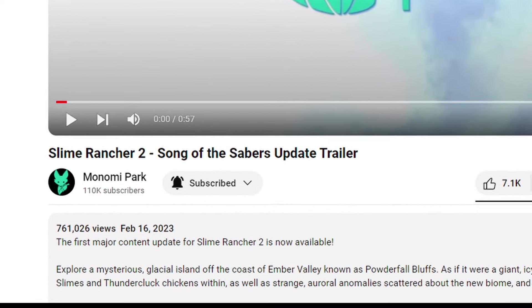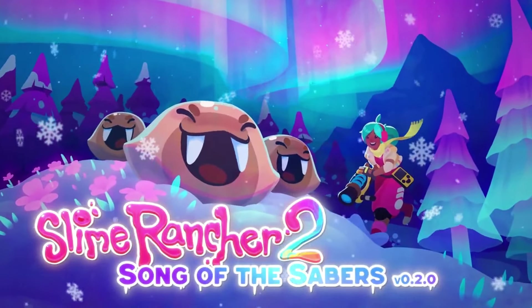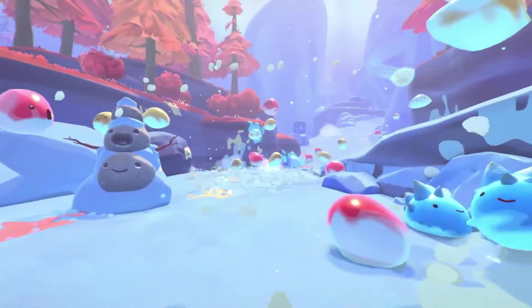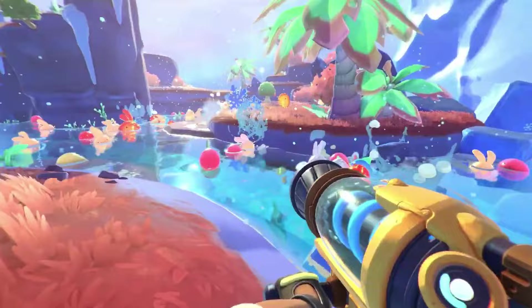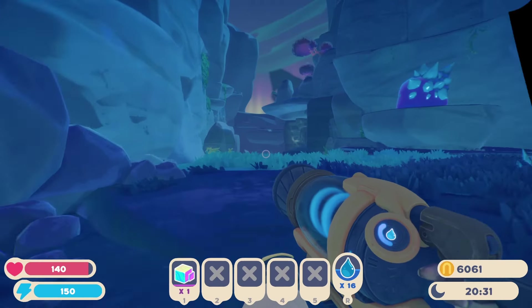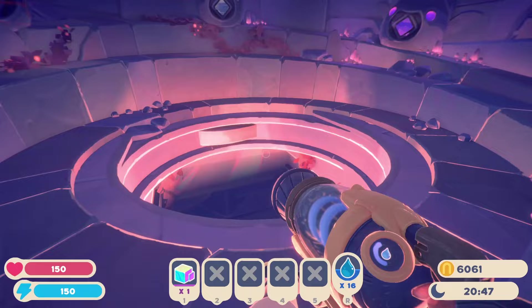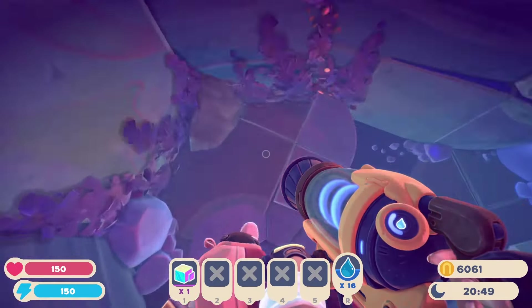On February 16, 2022, Slime Rancher 2's first expansion, Song of the Saber, was unleashed upon the world, ushering in a new era of exploration and discovery. Fast forward one year, and it's time to take an aesthetic trip back to this captivating expansion and see how it holds up over time.